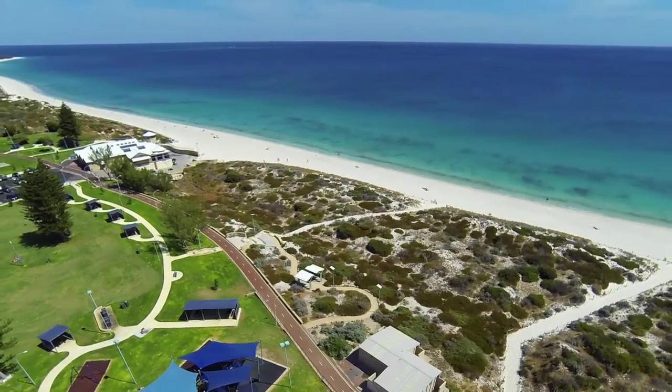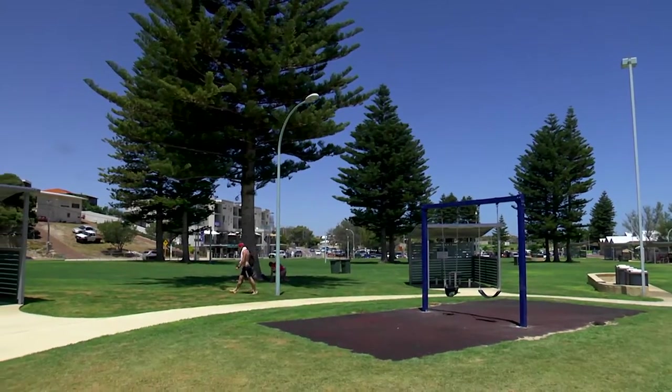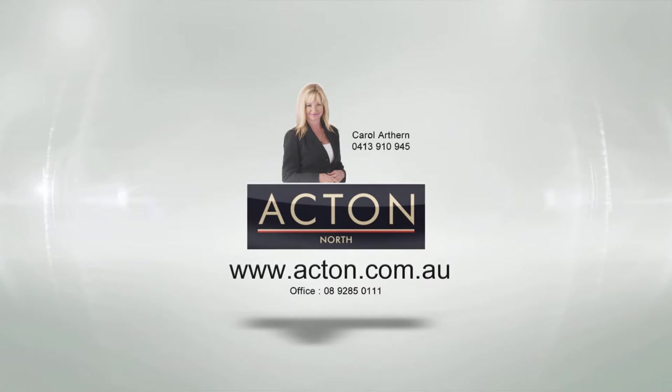In close proximity to Mullaloo Beach lifestyle, this expansive newly built contemporary design and luxury home represents a fantastic life-changing opportunity. For further details please contact Carol Arthurne from Acton North.